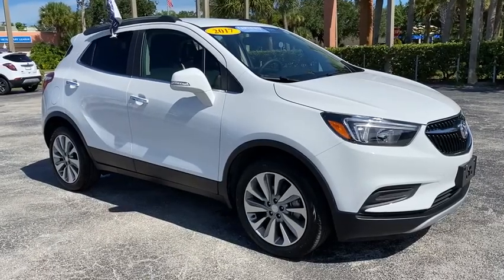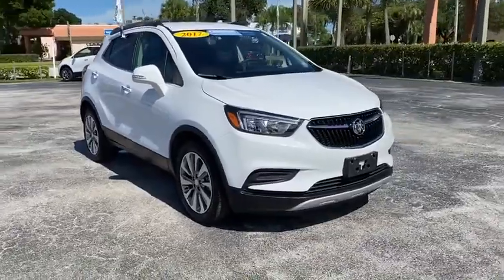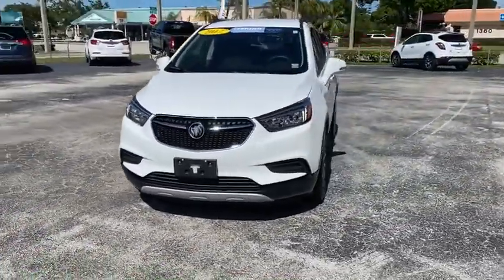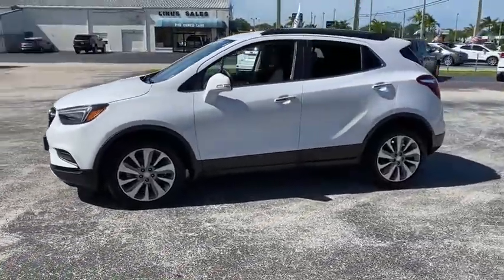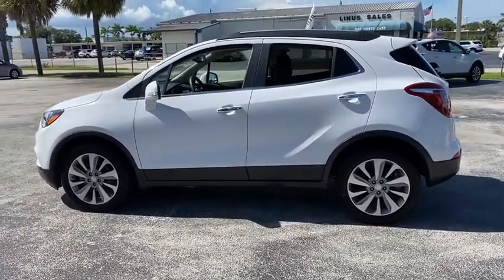Looking for the right vehicle? Check out the 2017 Buick Encore. The Encore captures Buick's traditional strengths while demonstrating luxury and style in a petite size. It's amazingly quiet at freeway speeds and the suspension engulfs pavement imperfections, providing passengers with a pampered ride.